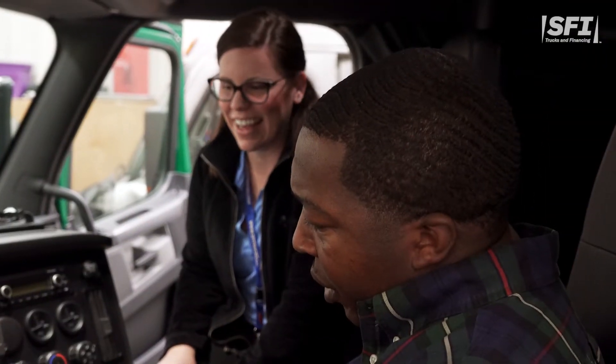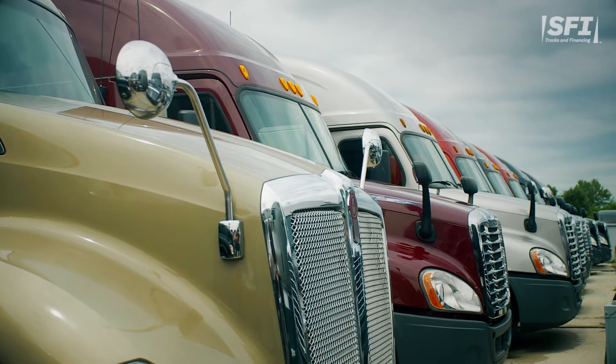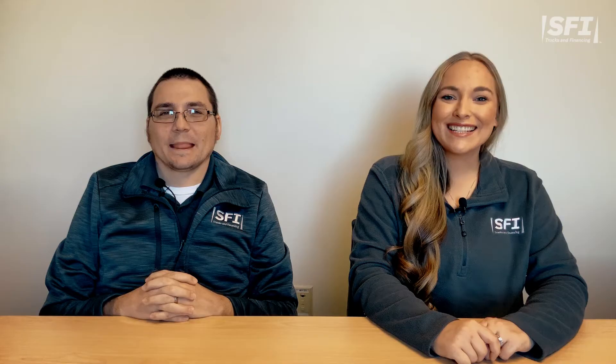Factor number one: truck model. Your truck's features, including make, model, and year, can all impact how much you pay. Premium truck models come with more amenities and therefore can result in higher truck payments. Leasing a gently used truck is a great way to get lower payments while still getting all of the bells and whistles of a newer truck.